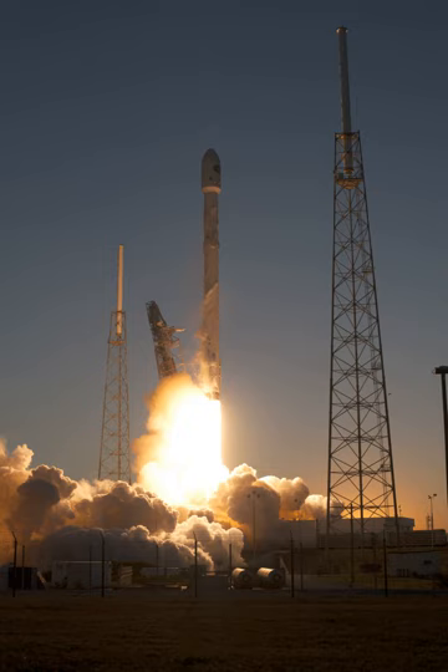A test of the ignition system for the Falcon 9 V1.1 first stage was conducted in April 2013. On 1 June 2013, a 10-second firing of the Falcon 9 V1.1 first stage occurred. A full-duration, three-minute firing was expected a few days later.